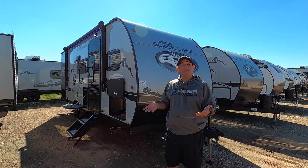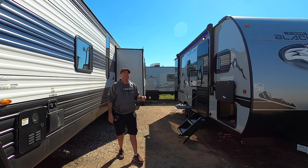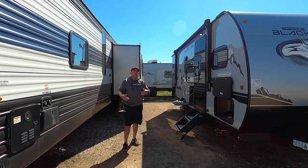Here we have this Wolfpup Black Label next to a 306mm Limited. The biggest upgrade is going to be a high gloss jewel coat fiberglass exterior wall. Not only does it look better, it protects better against the elements and has better insulation. This other unit has corrugated aluminum siding — nothing wrong with it — but if you want to upgrade on siding, you can get that with the Black Labels.